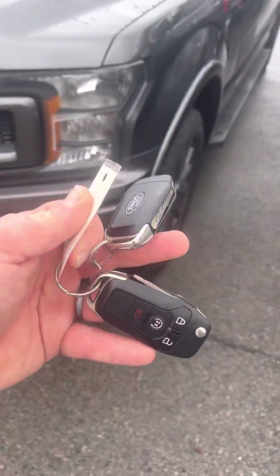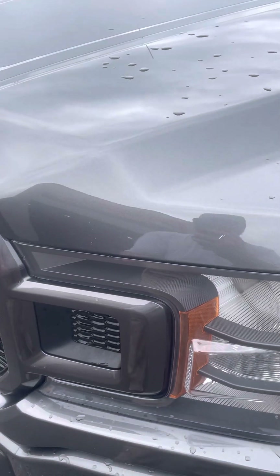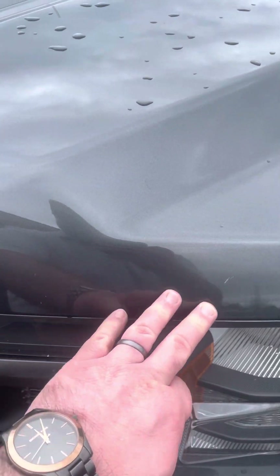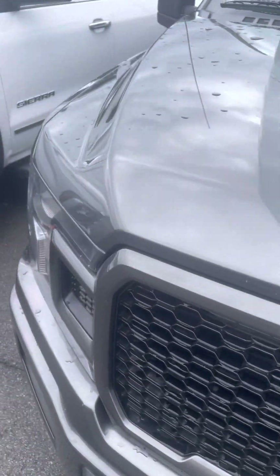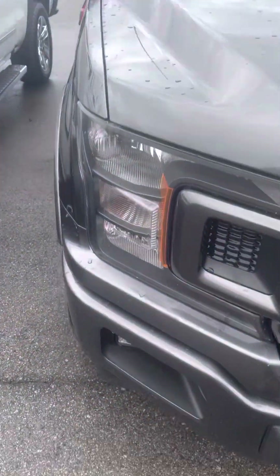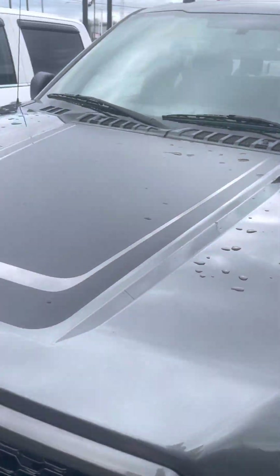Starting off, you do get two keys with this one. Coming along the front bumper and the hood, you will see a couple of rock chips. Don't be alarmed, that's going to be on every hood in North America. Front end looks great, not seeing anything that looks abnormal.